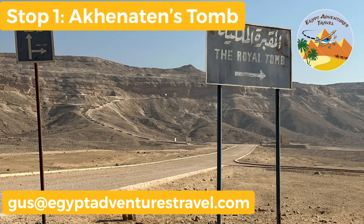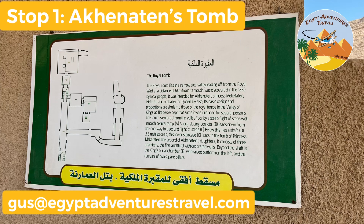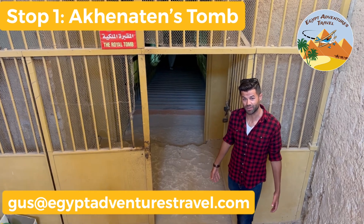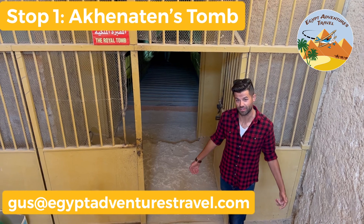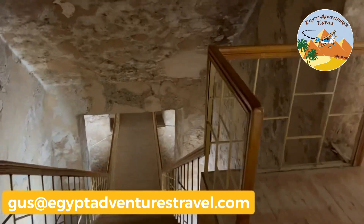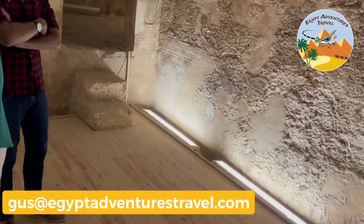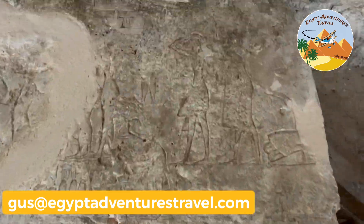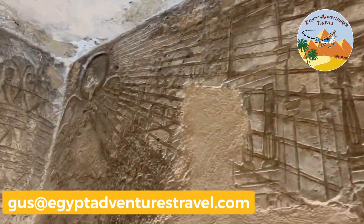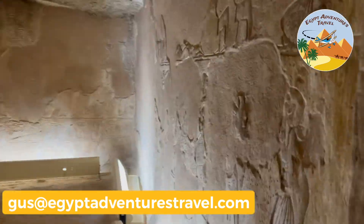Our first stop was the Royal Tomb of Akhenaten. Because Amarna is a really big site, you want to have a driver with you who knows where they're going. This was the tomb built for Akhenaten, the founder of the capital city here at Amarna. In this video I'm just going to show highlights of the different sites we visited. I'll have more complete videos on YouTube as part of a whole series on Amarna, so you can see in detail what to expect at the Royal Tomb and other sites around this ancient Egyptian capital city.